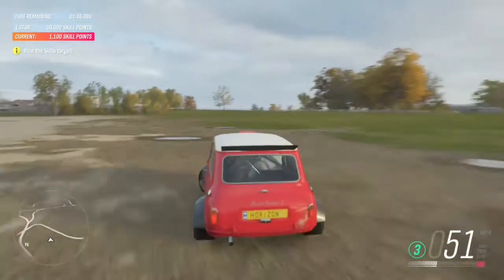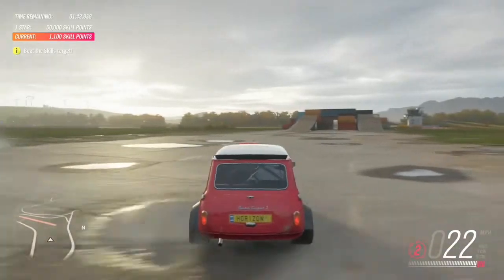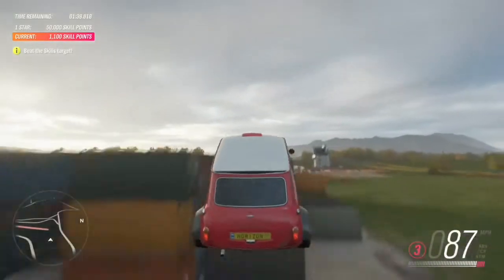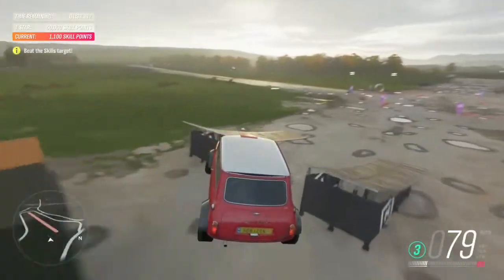They sold nearly five and a half million Minis. But only this one could fly, apparently. That's just showing off.